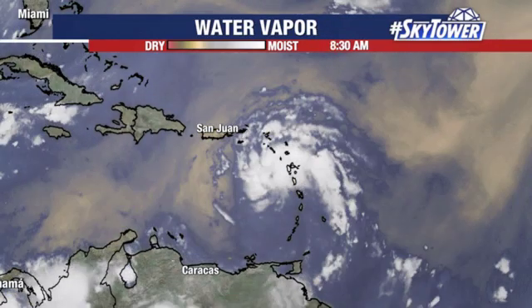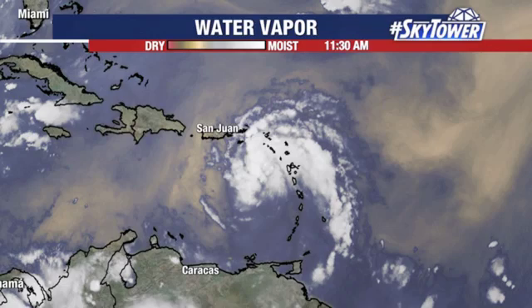Looking at the water vapor imagery, you are seeing some drier air surrounding the system. There are some signs that maybe some mid-level dry air is being pulled in on that southern side. When you get some of that dry air being pulled in, it kind of chokes it off a little bit.